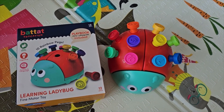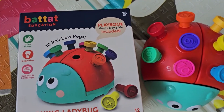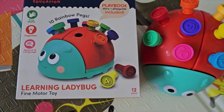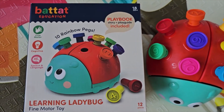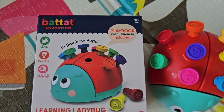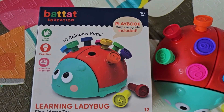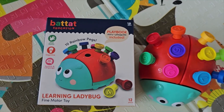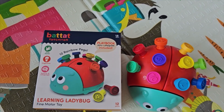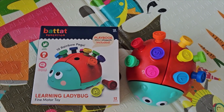Hello moms and dads and those who love babies, it's Baba's mom here. Let's take a quick look at the Batat education learning ladybug. This is a fine motor toy. When I tell you that Baba has loved this toy — he's 14 months old and this is 18 months plus — these toys where the baby can actually grow with the toy are absolutely amazing. I highly recommend this one.